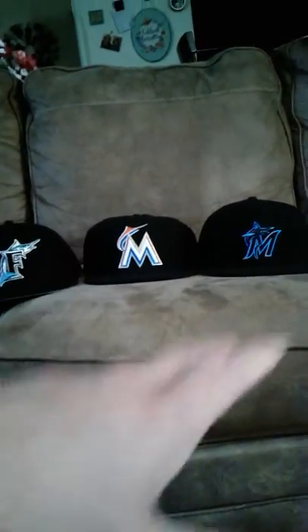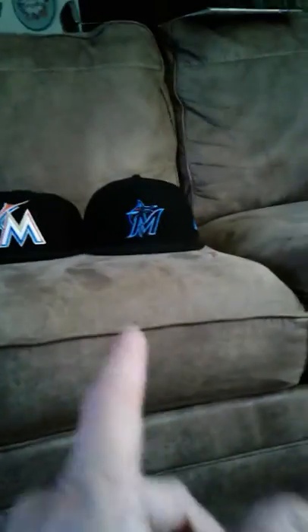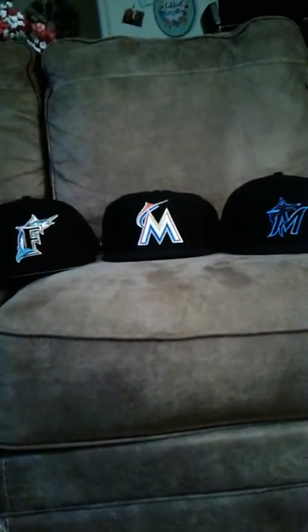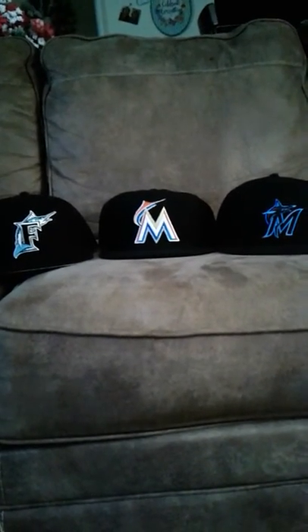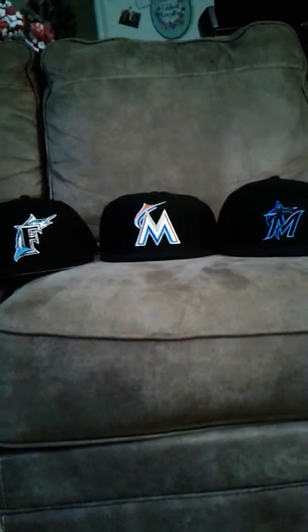I'm not saying that hat isn't fresh — it's clean. I've worn it maybe once, and I've worn that one like three or four times. They're all fresh, don't get me wrong. But when it comes to logo-wise, the recently retired Miami Marlins logo is just — my boy J38 said it right — it looks like an amusement park logo.